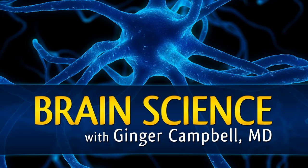Brain Science has a very diverse audience, and one advantage of increasing the show back to twice a month is that it will allow me to vary the technical level of the content. I think Dr. Macknick does a good job of making his work accessible to everyone. But if you are a non-scientist, I recommend focusing on the big picture. And don't forget, I'll be back after the interview to review the key ideas.